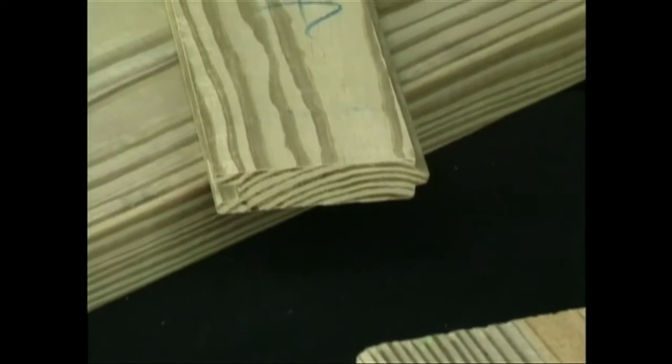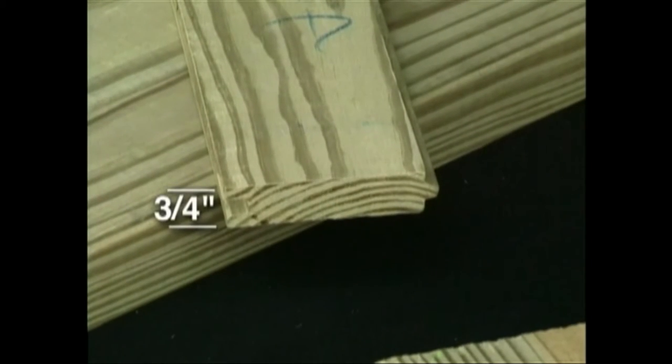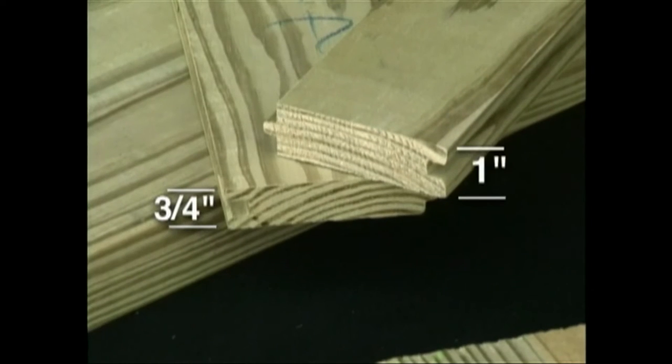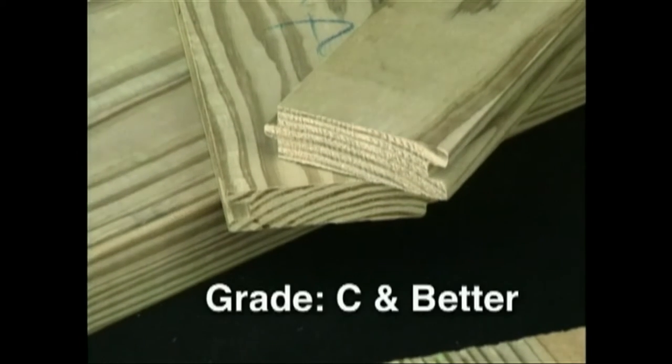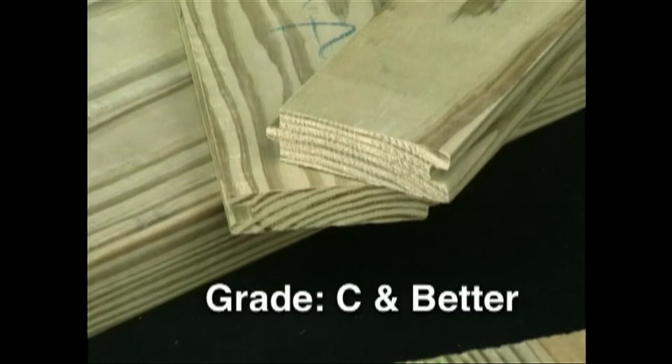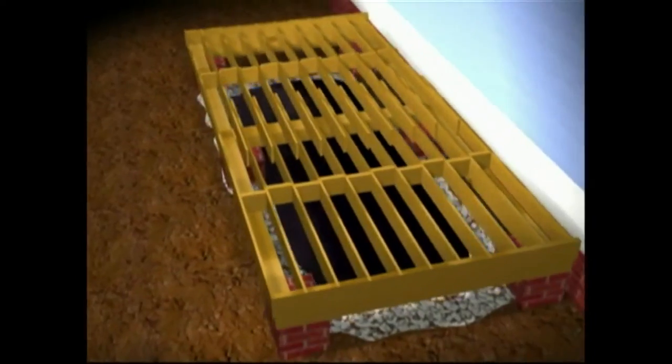Pressure treated southern pine tongue and groove porch flooring is widely available in nominal widths of four and six inches. The actual size of this four-inch material is three and one-eighth inch on the face. For thicknesses, standard one-by material measures three-quarter inch and five-quarter material measures a full inch. For appearance considerations, the grade of C and better is most often specified for porch flooring applications.